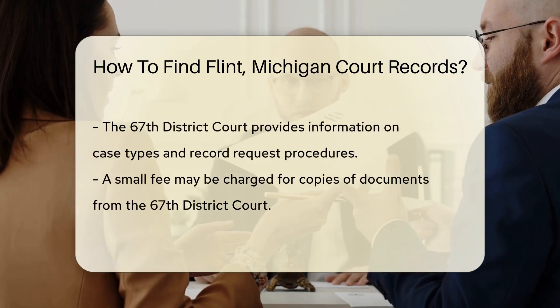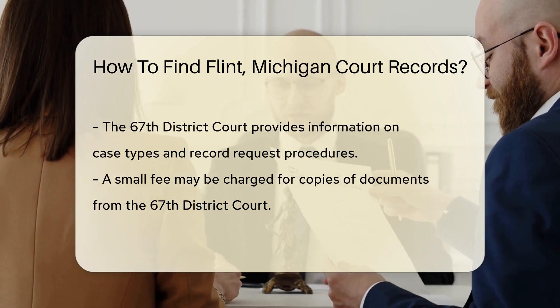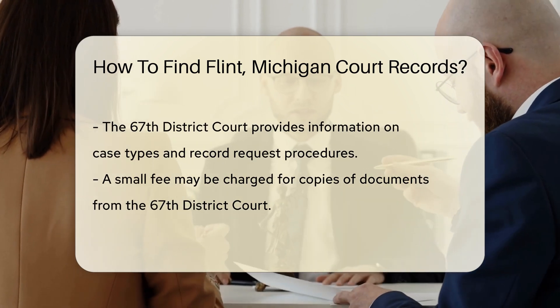To access records from the 67th District Court, visit the court's website or contact them directly. You can find information about case types and how to request records. The court may charge a small fee for copies of documents.